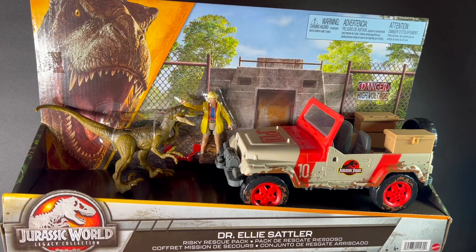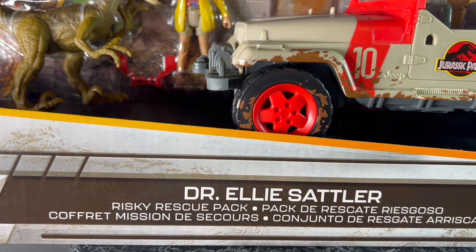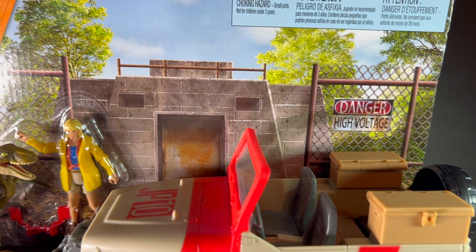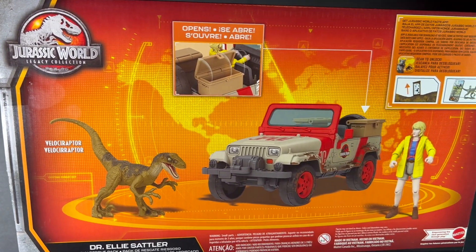Hey everyone, welcome back to That's So Awesome. Today we're taking a look at the Jurassic World Dr. Ellie Sattler Risky Rescue Pack. That's a Target exclusive. It retails for $34.99. It's a 2023 release and is still available now in stores.